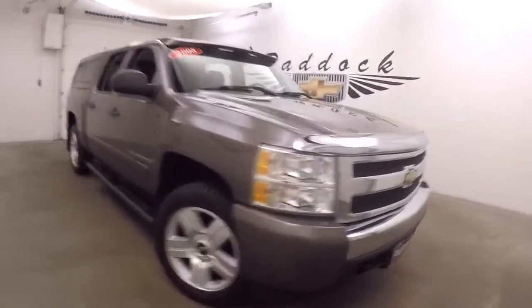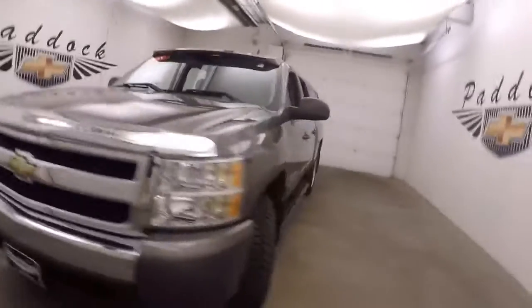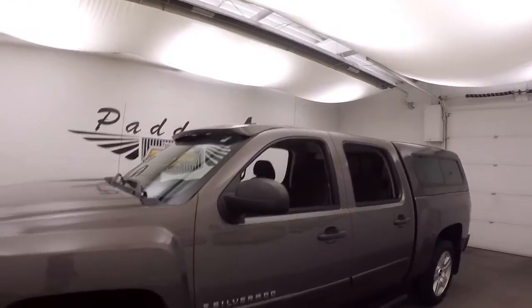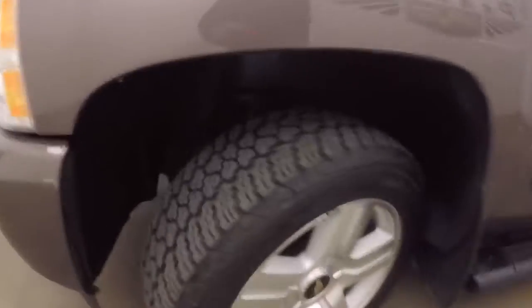It's a 2008 Chevy Silverado 1500. There are a couple nice little extras on it: an extra bolt-on sun visor, a fiberglass bed cap, nice tires, good alloy wheels, and nice large step boards on the side.